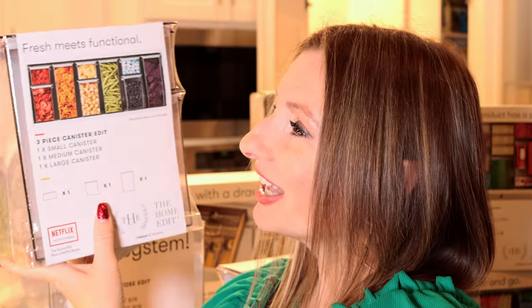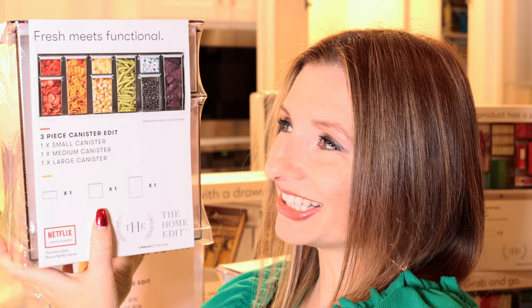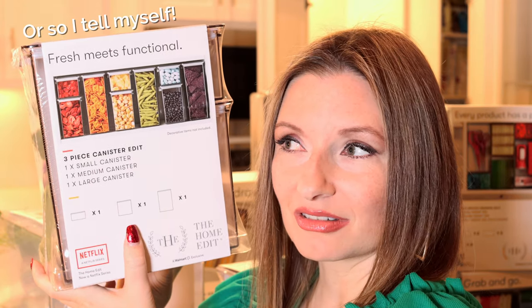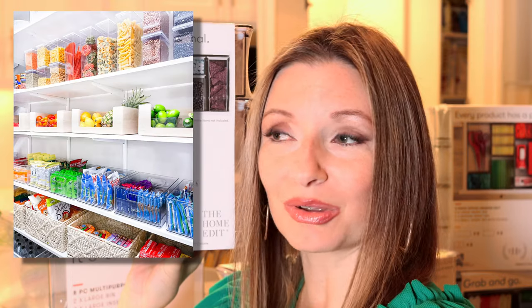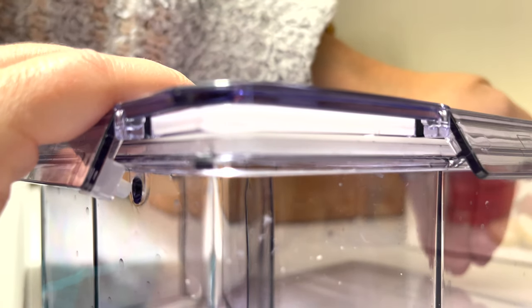The three-piece canister edit — they show it with three sets of this individual bundle, and it looks really cute together. I would be so much more inclined to have healthier snack choices just by putting them at eye level in your pantry — you're drawn to what you can see. On season two of Get Organized with the Home Edit, there was a little boy who went for the healthy choices and not the Cheetos because he could see them. These have really great closures — it's more of a whoosh of air — and they feel sturdy.